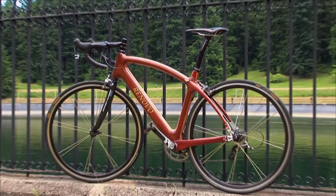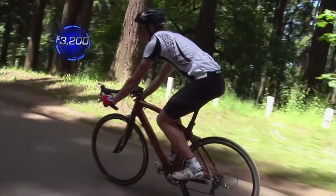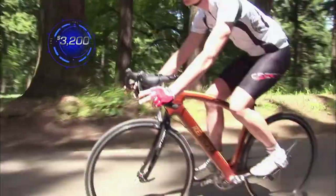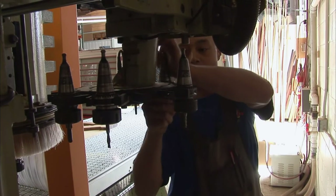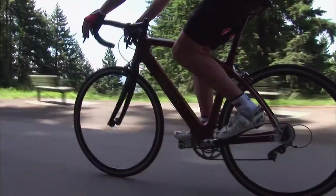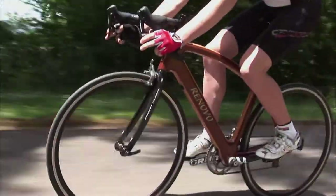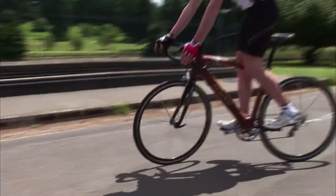Renovo's handmade frames start around $1,600 and reach upwards of $3,200. With their use of innovative technology and craftsmanship, Renovo wooden bike frames combine to create a striking 21st-century example of art, form and function — changing the way we look at one of our oldest modes of mechanical transportation.